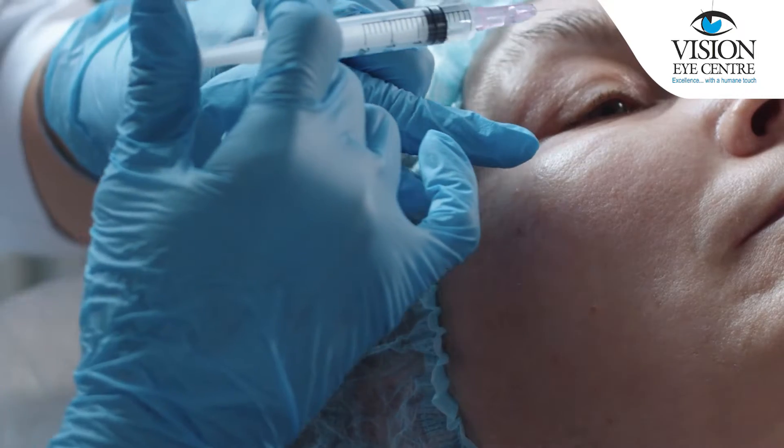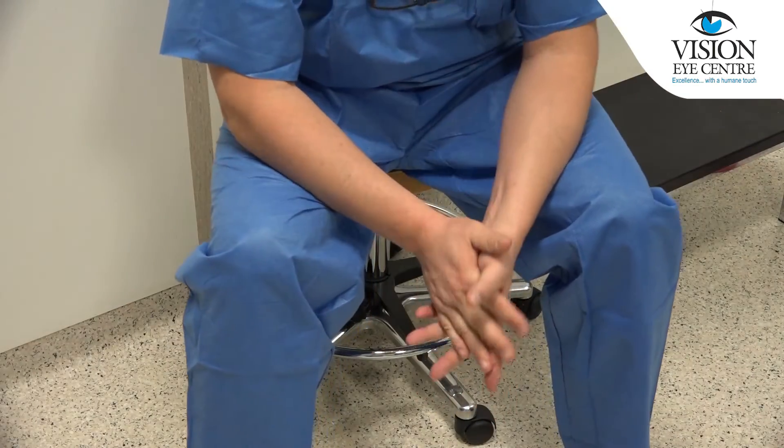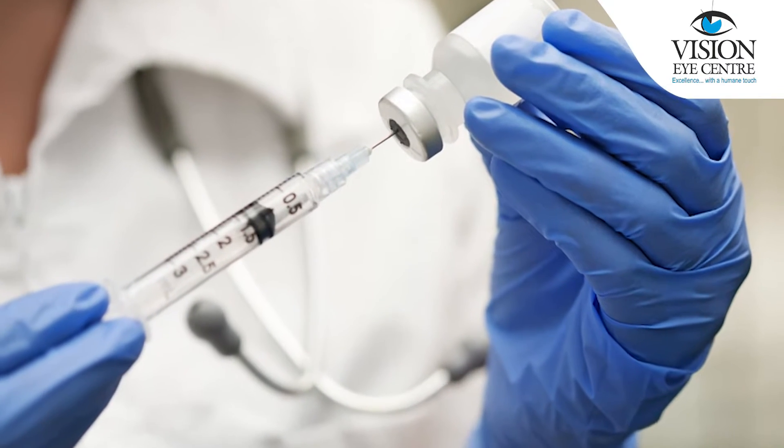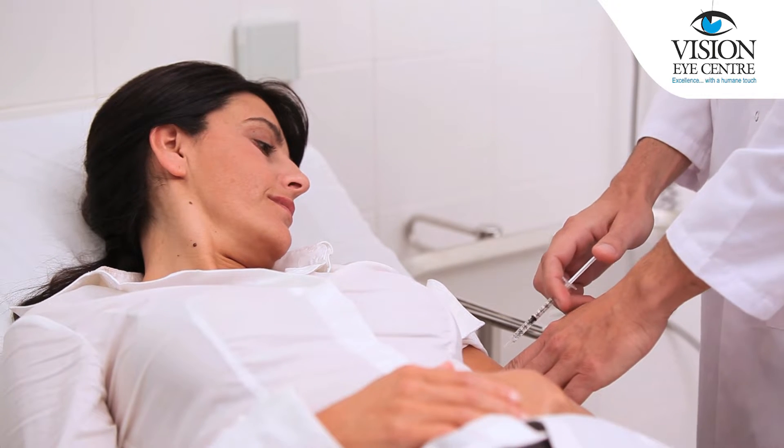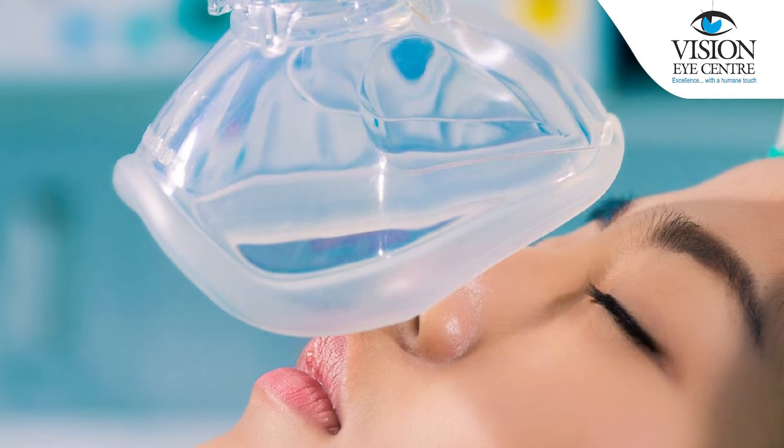In the operating theatre, you will be made to lie down and some injections will be applied — that is local anaesthesia. If you feel that you are a bit anxious or may not be able to undergo the anaesthesia locally and stay awake during the surgery, we might give you something called sedation, which is an injection that will make you slightly drowsy. In children who undergo this surgery, of course, it will be performed under general anaesthesia wherein they will be unconscious throughout the procedure.